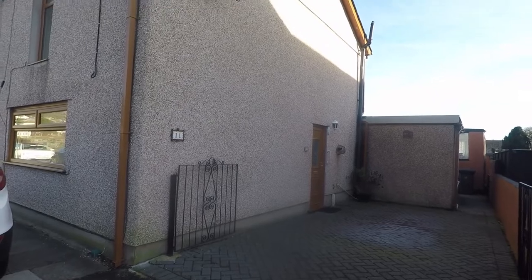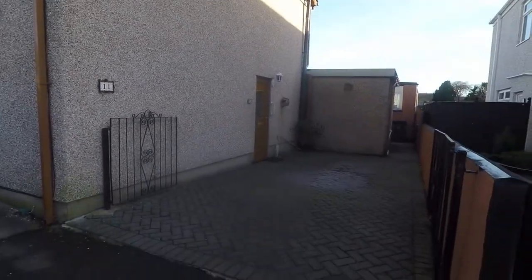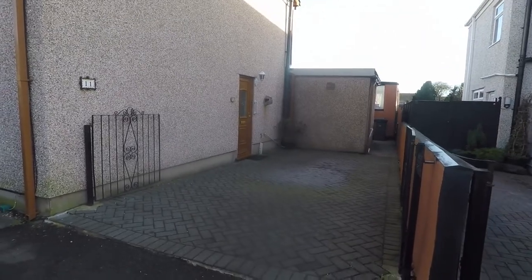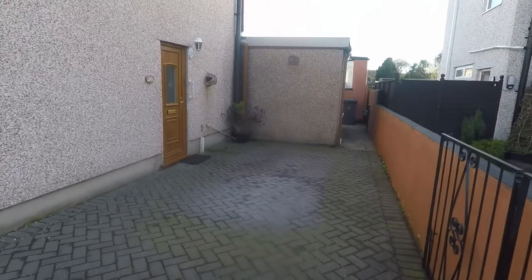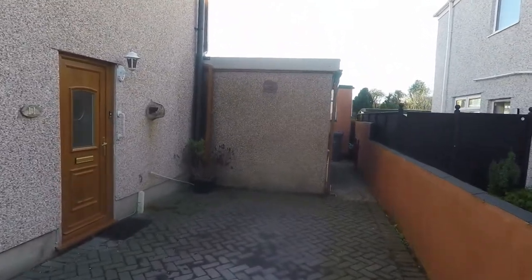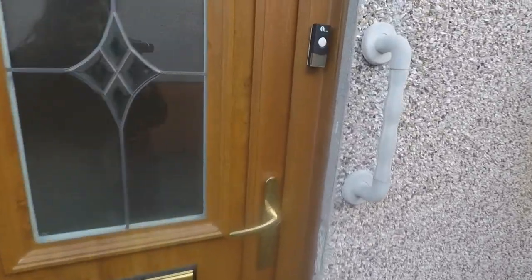Welcome to this Pinkmove video tour of this two-bedroom semi-detached property located in Risker. Starting outside the front, we have off-road parking available in the form of a driveway. Just down along the right-hand side, there is side access to the rear garden as well. We'll take you in through the front entrance, which is just on the side of the property.